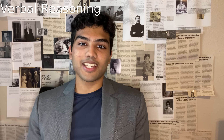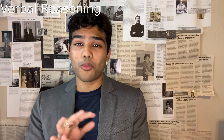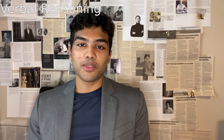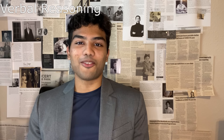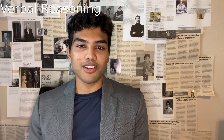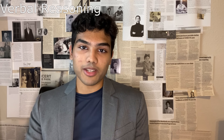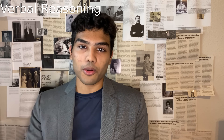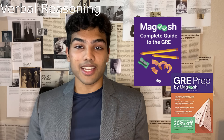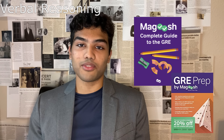Verbal reasoning is a little different than quantitative in that some prep materials are way off from what the actual test is like, so you don't want to waste your time with those. Luckily I'm here to let you know which materials to use, including a big hidden gem that not enough people talk about. My first recommendation is again to go through the 84-page Magoosh Complete Guide to the GRE to get familiar with the types of questions asked on the verbal section.